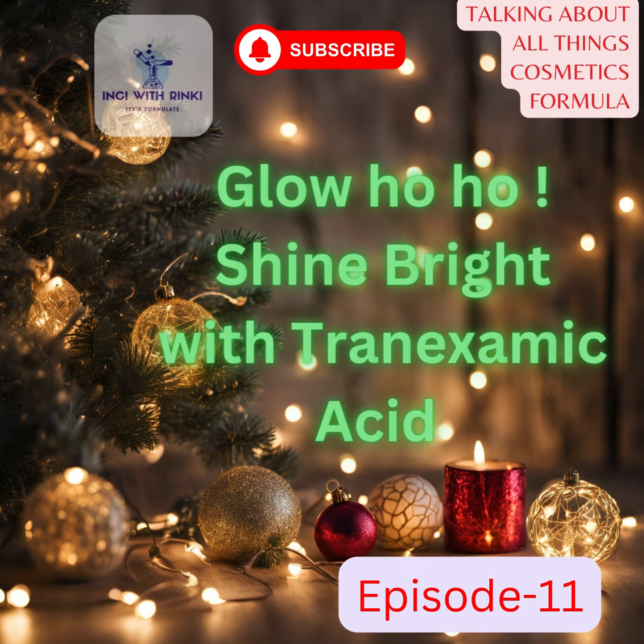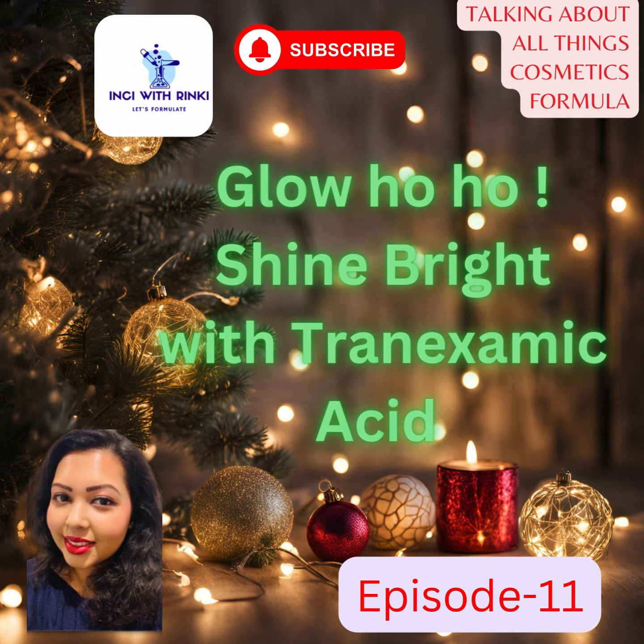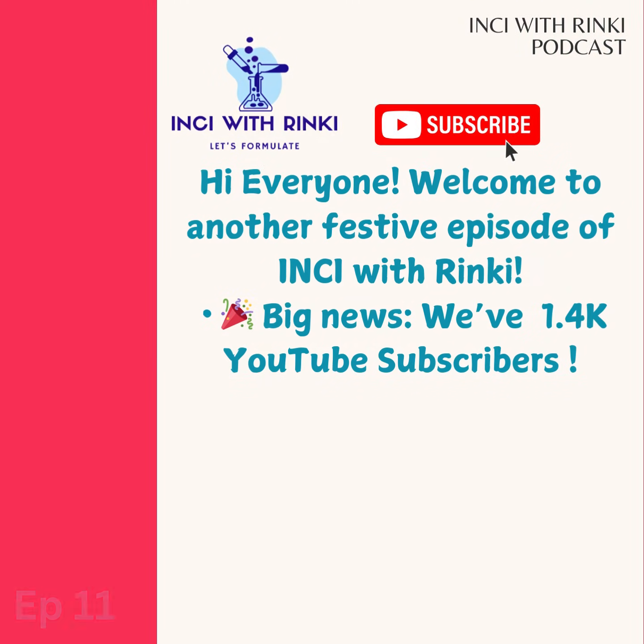Hi everyone, welcome back to another festive episode of Inky with Rinky, your go-to podcast for decoding skincare science and unlocking your best skin. If you are new here, I am Rinky, your host and cosmetic scientist bestie. Every week I break down the science behind beauty ingredients to help you make smarter skincare choices. So hit subscribe and join me on this journey to glowing skin and a little skincare magic, one ingredient at a time.